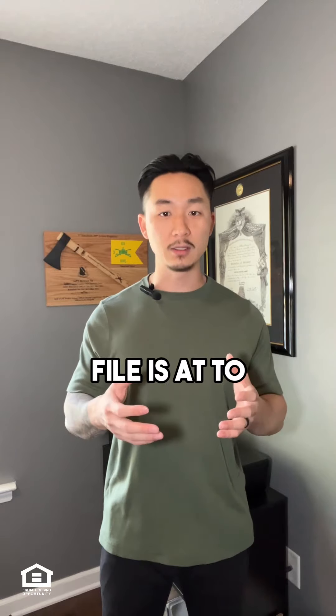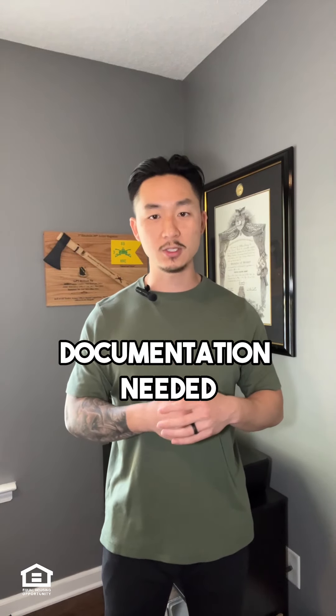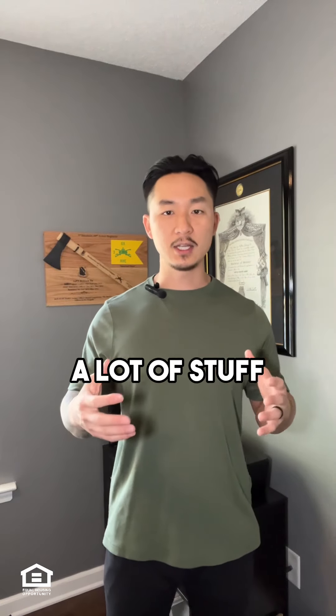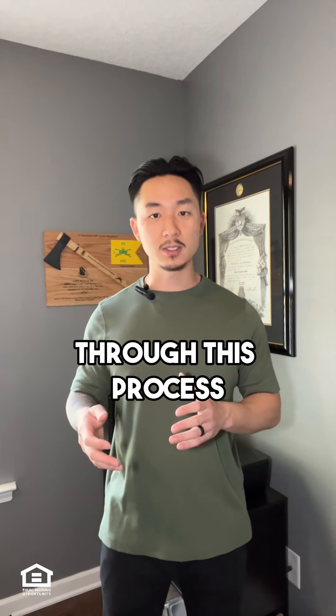Your lender should also be giving you weekly updates on where your file stands, to ensure you're providing all the documentation needed so that we can close on time. This is a lot going on, but your lender and your agent will guide you through this process. Thanks.